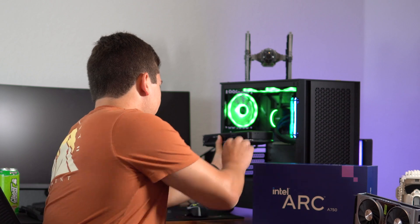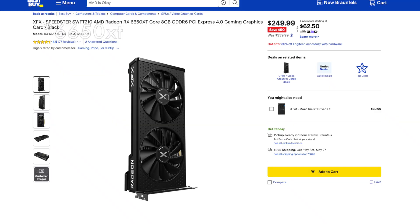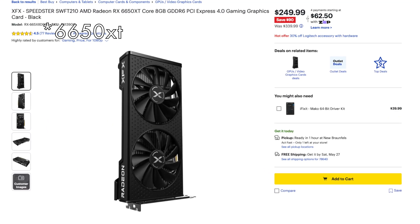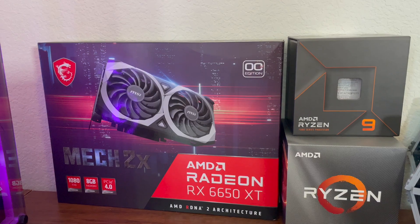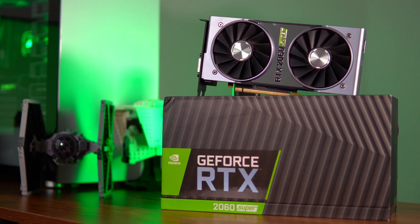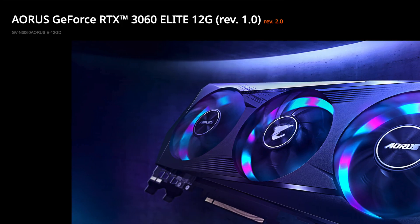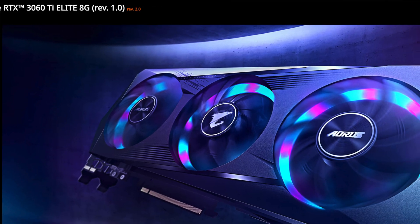The RTX 3060 I think is just overpriced for what you get. Whenever I recommended a budget-friendly build, I usually recommended the 6600 XT — it was priced lower and gave very similar if not better performance. The 2060 Super founders edition also looks way cooler than most 3060s, and if you're going high-end, you might as well go with the 3060 Ti.